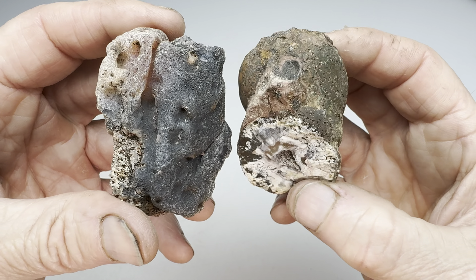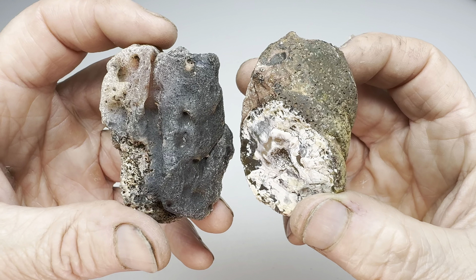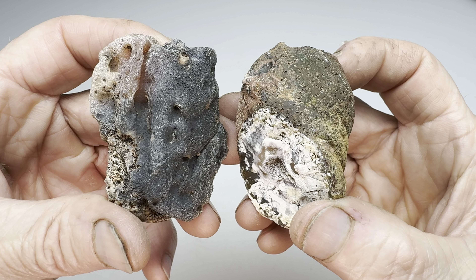What I'm going to do is get these in the shop, split them open, look inside, and then I'll decide who wins the Rock Off.